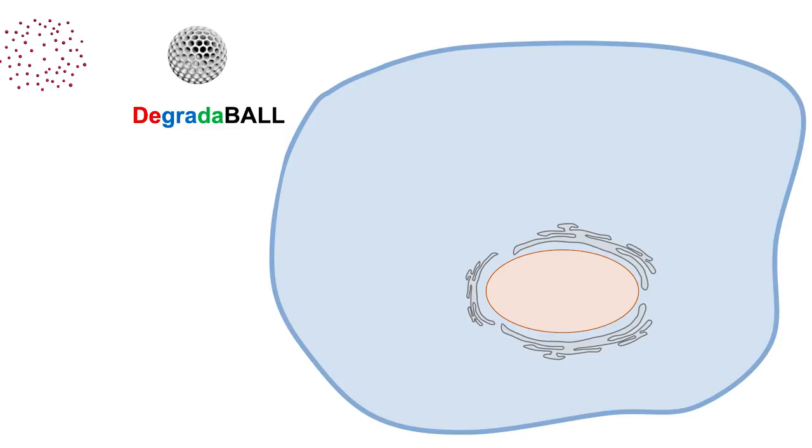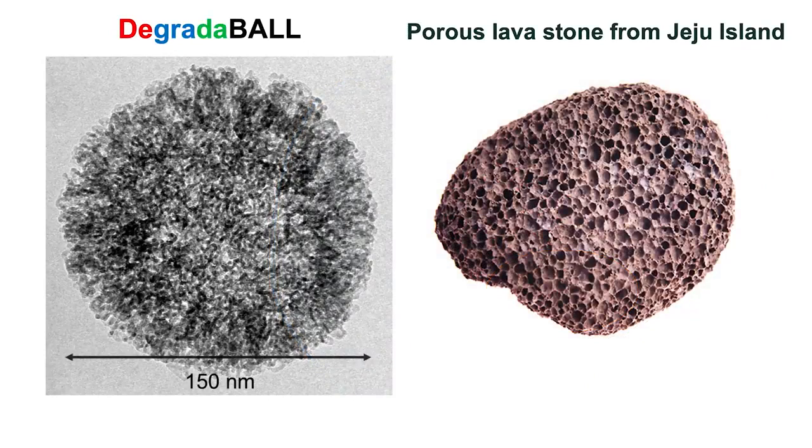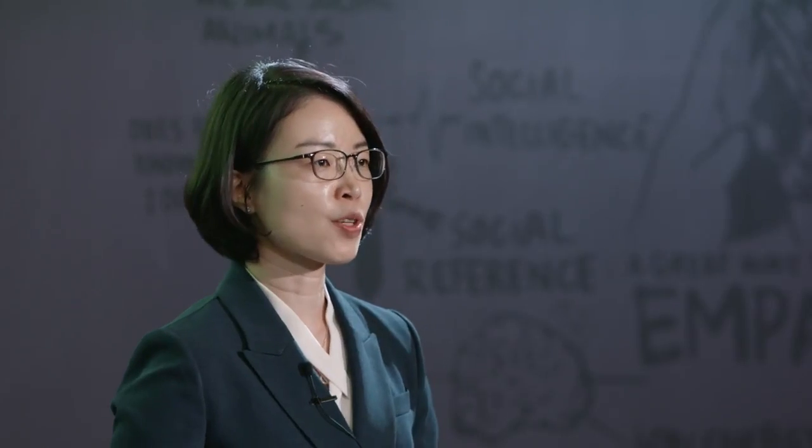The name is Degradable. Our particle, Degradable, is very similar to a virus in terms of its intracellular delivery mechanism, and in addition, it can sustainably release drugs inside cells. We engineered this particle to have numerous pores inside to accommodate many copies of therapeutics — just like this porous lava stone — and it can also maintain structural robustness just like the porous lava stone.